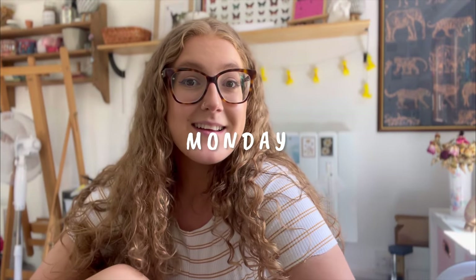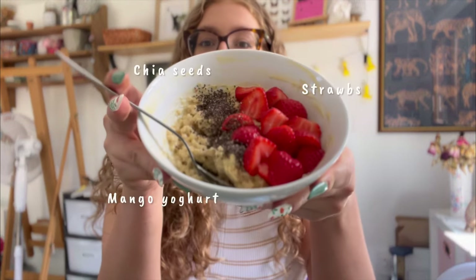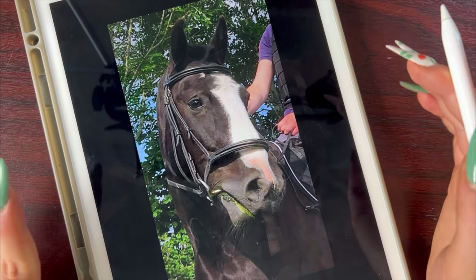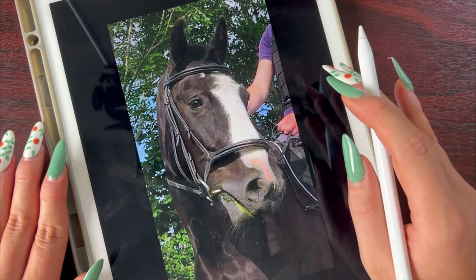So today's Monday — happy Monday! I just had to go run some errands and now I'm having some breakfast, just porridge. Mixy's come to say hello — she sees the porridge and she wants it. Once I finish my breakfast I'm going to start on a commission.